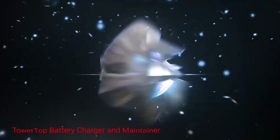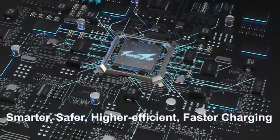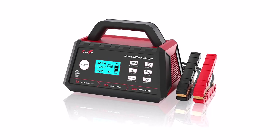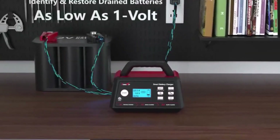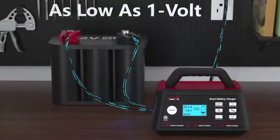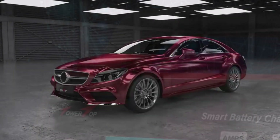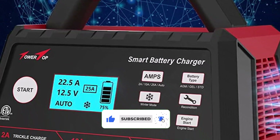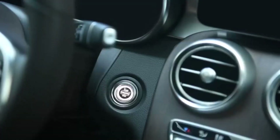Number 4: Tower Top Battery Charger and Maintainer. This battery charger and maintainer with automatic engine start is a versatile and feature-packed charger suitable for a wide range of vehicles, including cars, trucks, and motorcycles. It offers powerful charging capability, allowing you to quickly charge your battery and even jump-start your engine if needed. A standout feature is the automatic engine start function, which enables you to start your vehicle even if the battery is completely discharged. It also comes with a comprehensive set of safety features, including reverse polarity protection and spark-proof technology, ensuring a safe and worry-free charging experience.